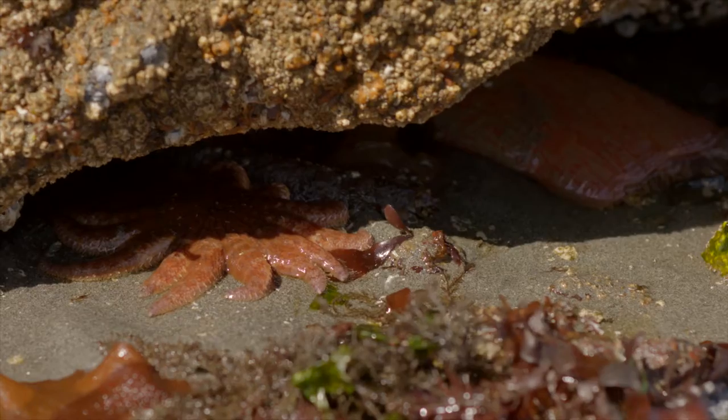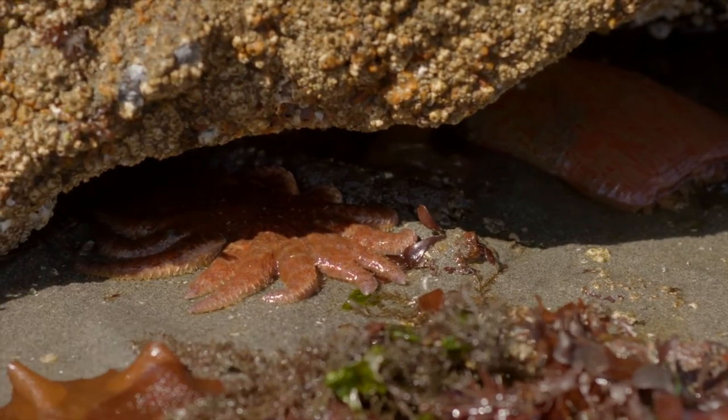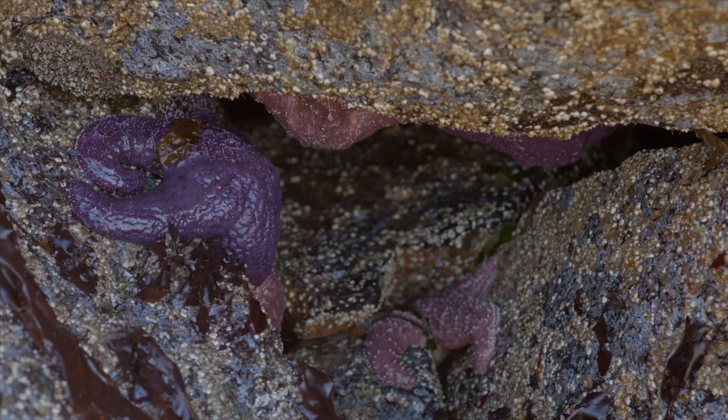Sea stars are animals we all recognize. They have hundreds of suction cup feet under each arm, an eye spot at the end of each arm, and a mouth underneath the center of their body. They hold tightly to rocks when the tide is out.